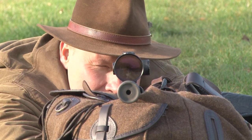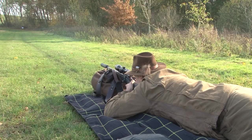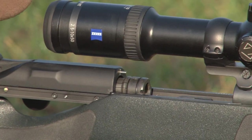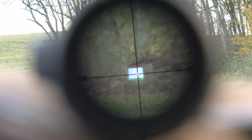Ralph has the first scope and binoculars off the production line from the Zeiss HT Victory range. He is confident this high transmission glass technology will keep the competition in the dark.